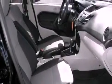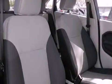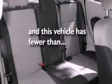Features include traction control and stability control systems, air conditioning, a rear window defroster, tinted glass, an anti-lock braking system, side curtain airbags, and this vehicle has less than 19,000 miles.